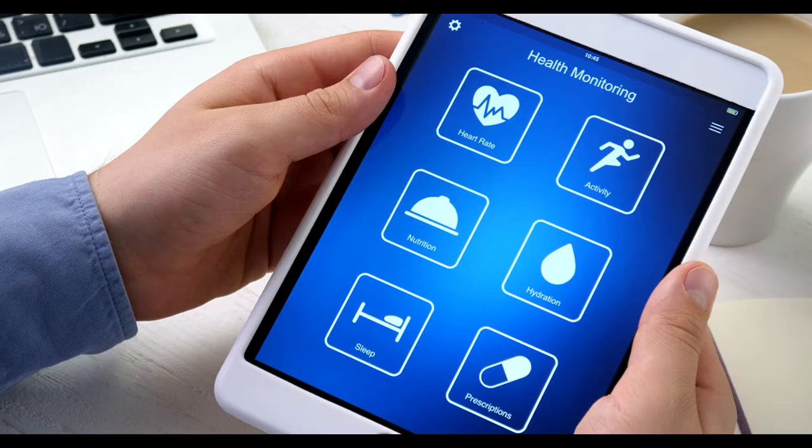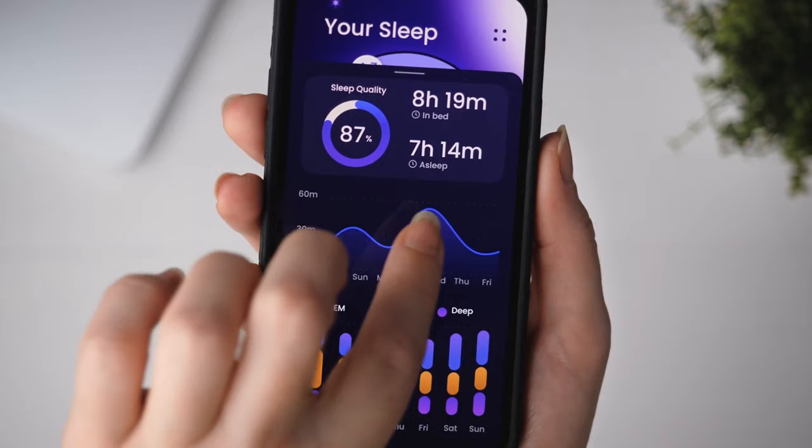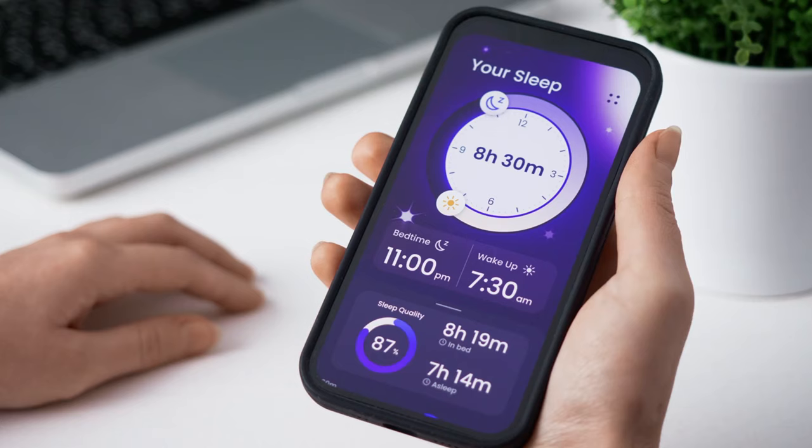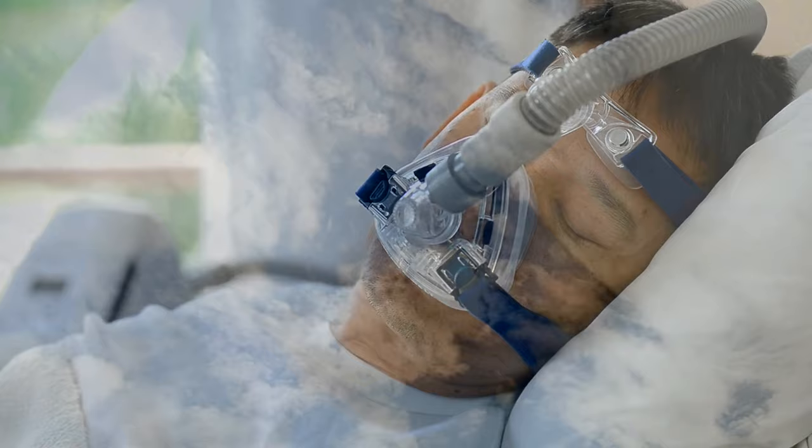Thing 17: Sleep Apps with Premium Subscriptions. A good night's sleep is priceless, but that doesn't mean you need to spend a lot on apps that promise to analyze your sleep patterns or provide ambient sound. Many free or one-time purchase apps offer similar functionalities. Experimenting with different sleep hygiene practices — such as reducing screen time before bed or creating a comfortable sleep environment — can also improve sleep quality without recurring costs.